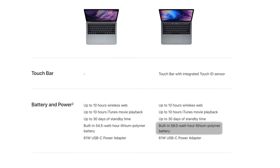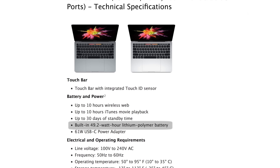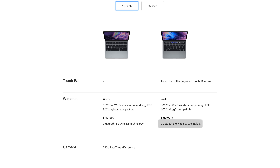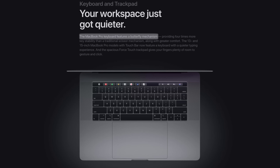Another massive change is a bump up to a 58Wh battery. The old 13-inch Touch Bar model only had a 49.2Wh battery, so battery life should increase quite a bit. Also, the new MacBook Pro is now the first Mac ever to support Bluetooth 5.0. It also includes a brand new 3rd generation butterfly keyboard mechanism that Apple says gives a quieter experience, so hopefully the old butterfly keyboard issues have now been laid to rest.